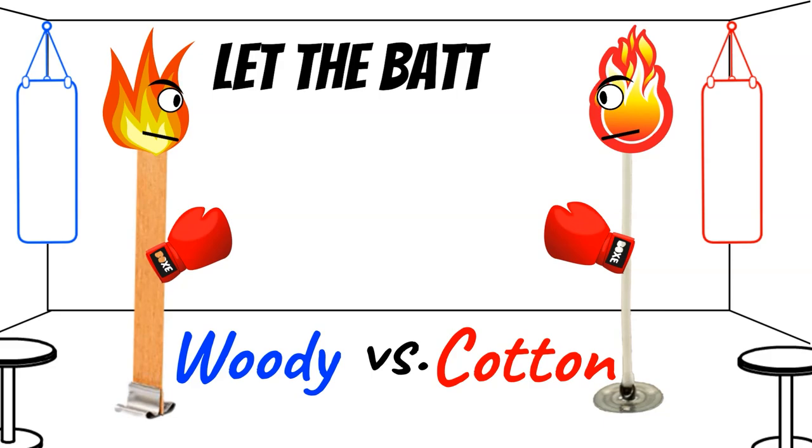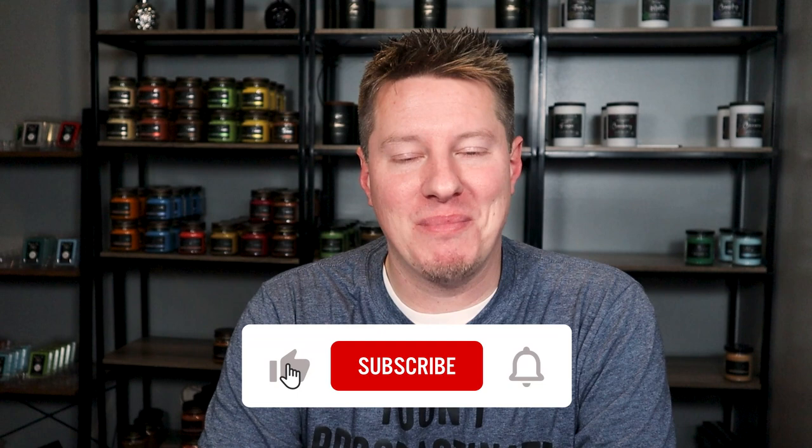And now the time's come. Let the battle begin. Hi everyone, welcome to today's video. Many of you probably already know Woody and Cotton, but if you are new to this channel, my name is Wade, and on this channel we talk about making candles, similar products, running a candle or handcrafted business. If you're not already a subscriber, you may want to consider hitting that subscribe button below if any of that content interests you.